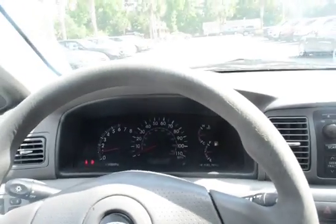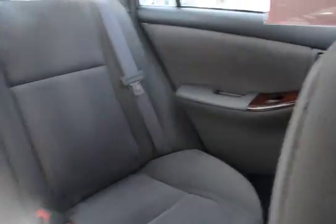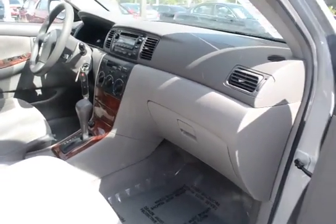It does have automatic transmission, remote keyless entry. I have a wood grain trim and gray cloth interior.